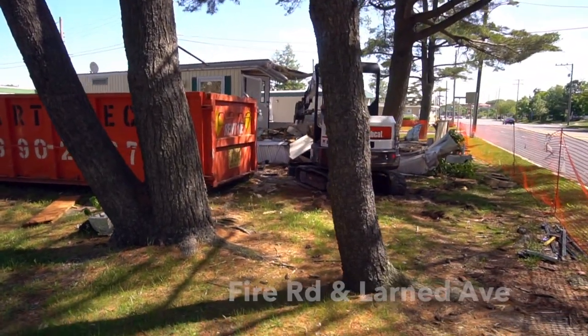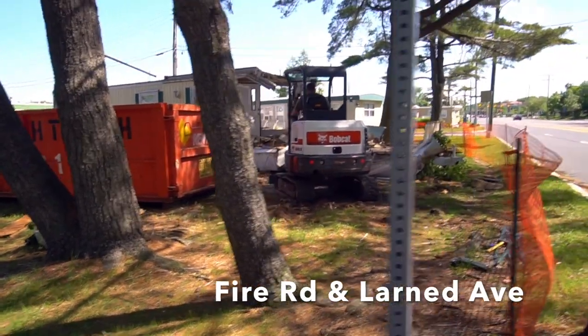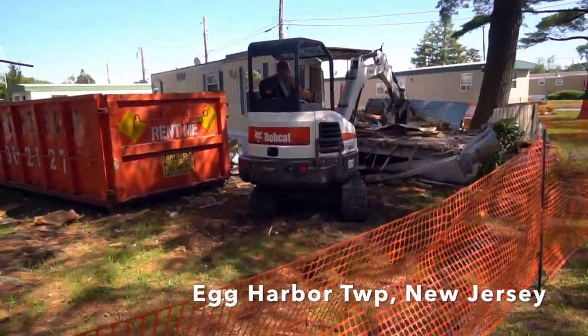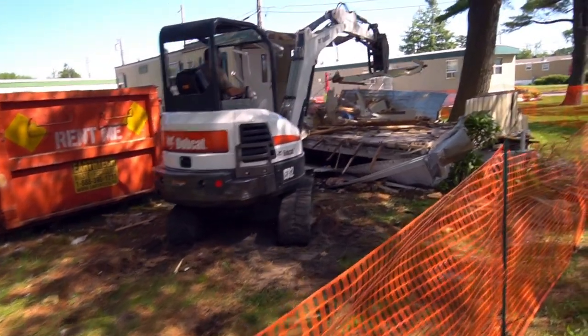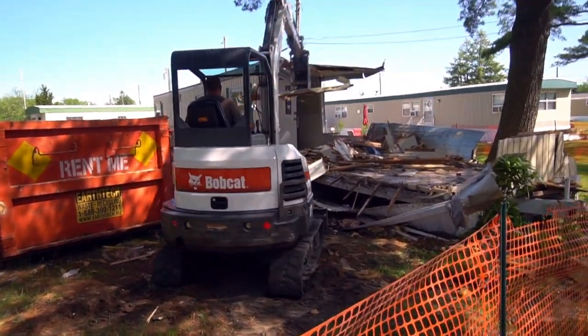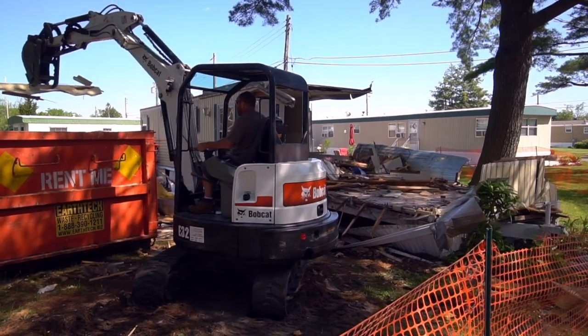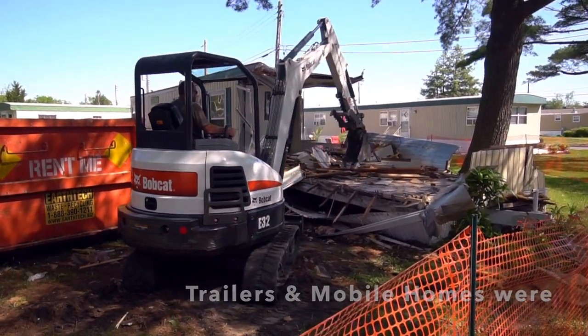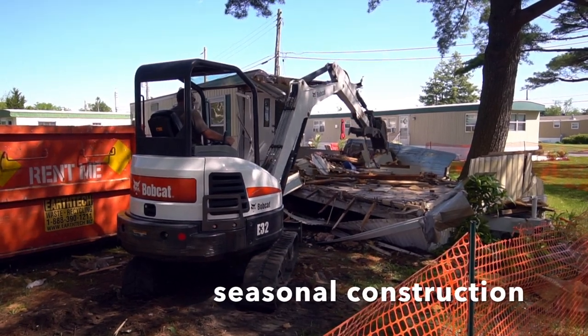We're on the corner of Fire Road and Larnard Avenue. Wow, this is like metal. Look how thin the house is — this is not the construction of houses today.